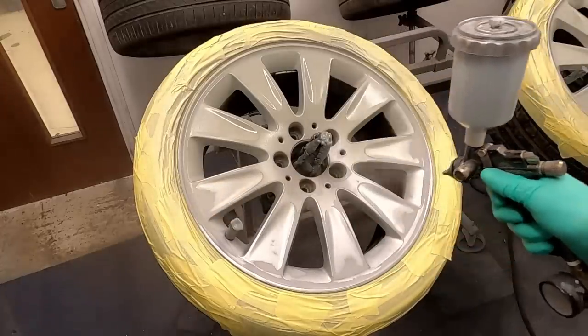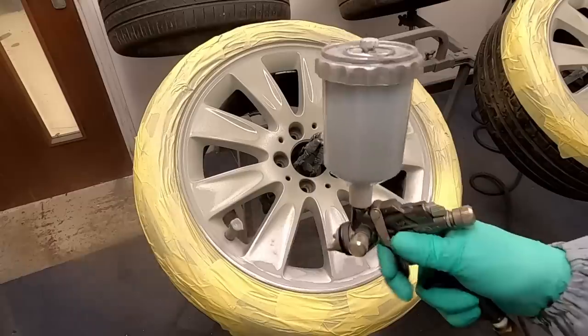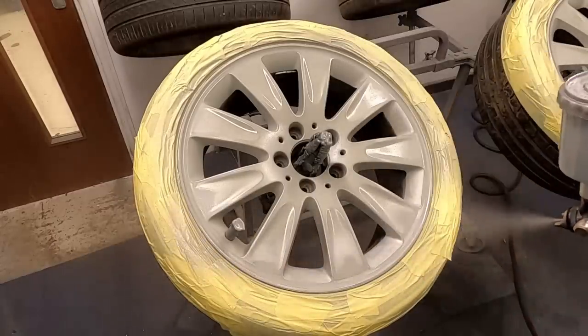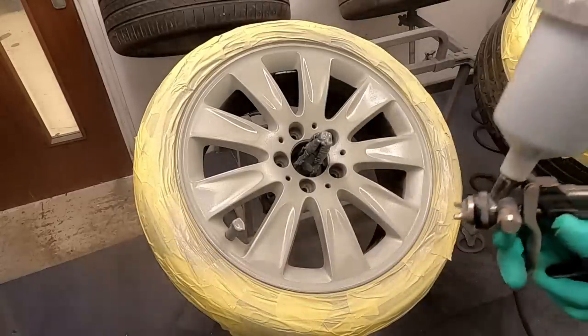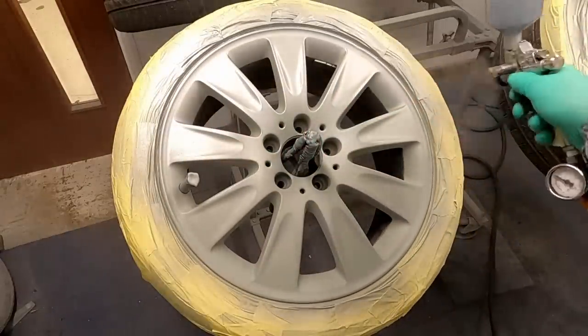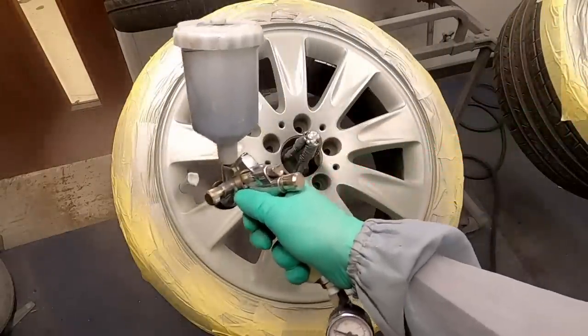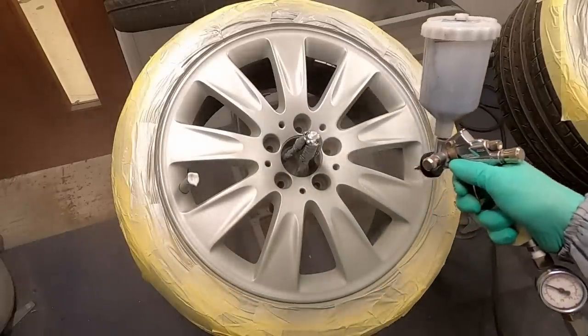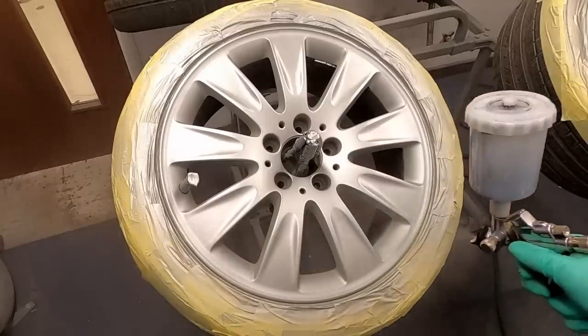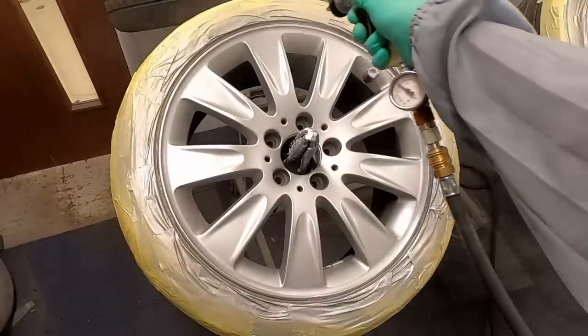Once the wheel's fully prepped, we go over with some etch primer to seal the bare metal and give the base coat something to adhere to properly. Once that's dried — about 15 to 20 minutes — we then go with the base coat, which is the silver paint. Again, likewise within about 15 to 20 minutes once that's fully cured, we'll then go over with the lacquer, or clear coat as some people call it, which is going to give it a nice shiny finish.